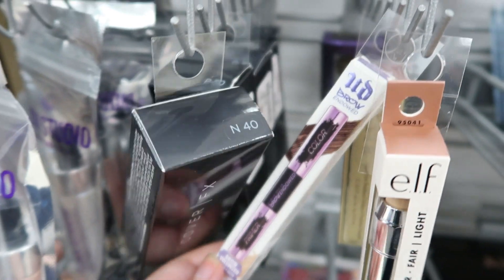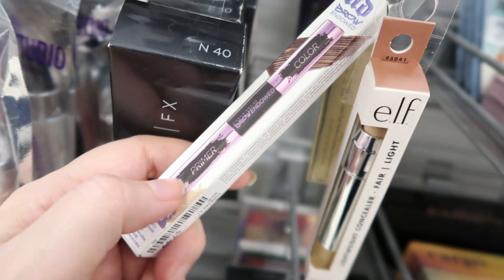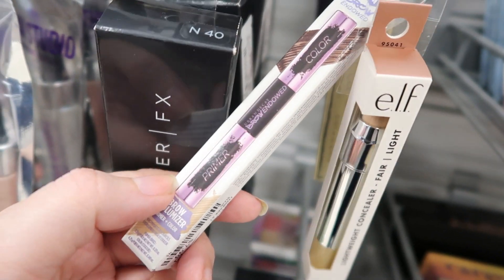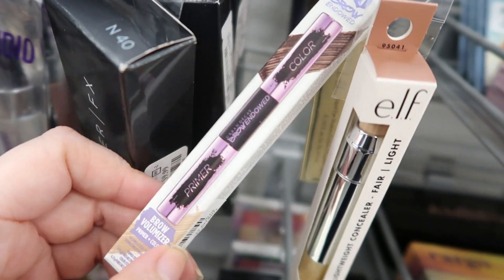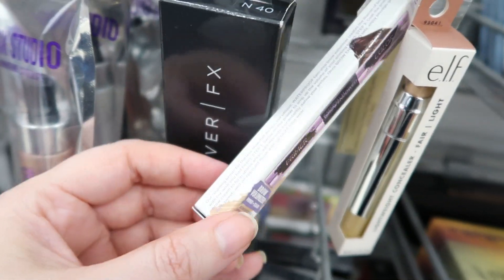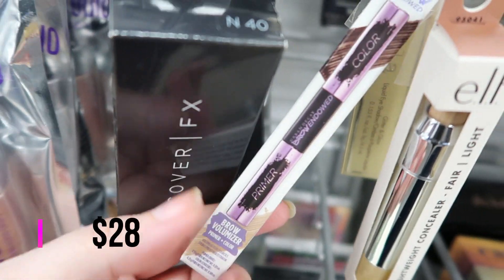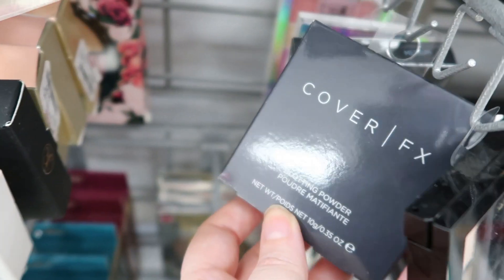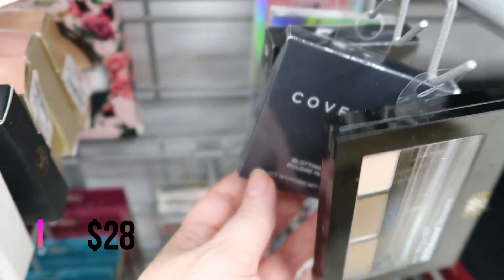Another Urban Decay brow product — this is the Urban Decay Brow Endowed in the shade Brown Sugar, soft medium brown. I have tried this — the primer is a nude shade that goes on your brows and then you put on the color, which looks like a regular tinted brow gel. It's a brow volumizer primer and color. I like it — it's $7.99 — although I do think a simple tinted brow gel is just easier than two steps. And then there's the Cover Effects Blotting Powder in Light — they also have Medium — it's $6.99.